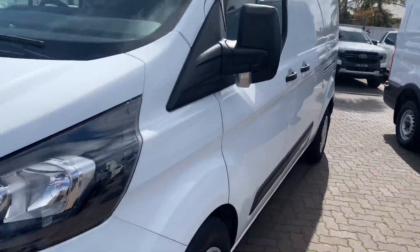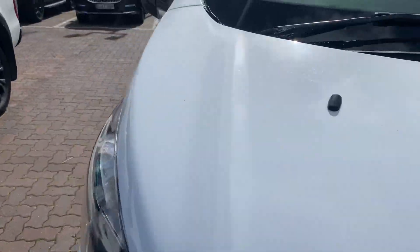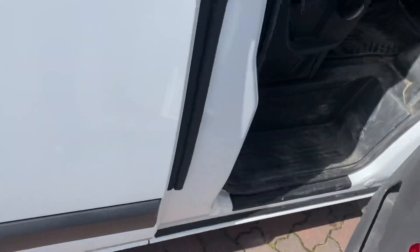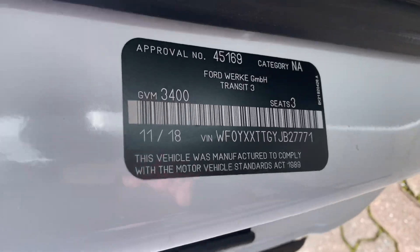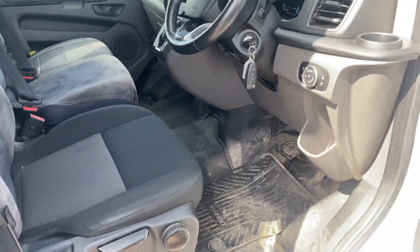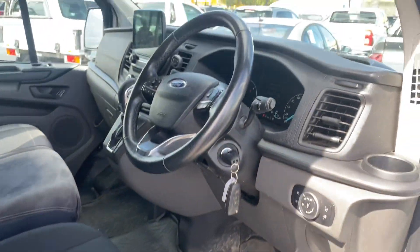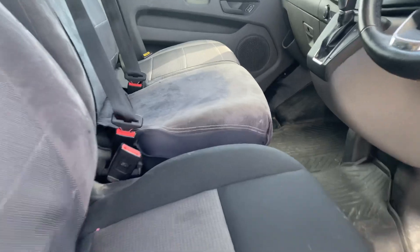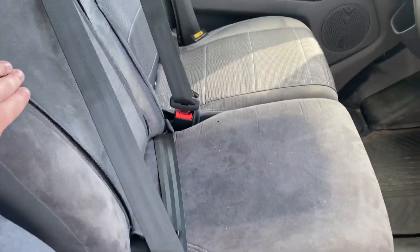I'll jump inside quickly to show you the cab. This vehicle was built in the 11th month of 2018, so it's very late model. Everything's in really nice condition — the seats are really good, and this one still has the seat covers on.